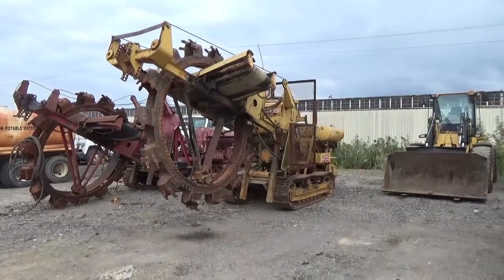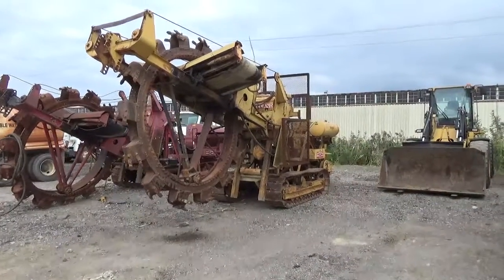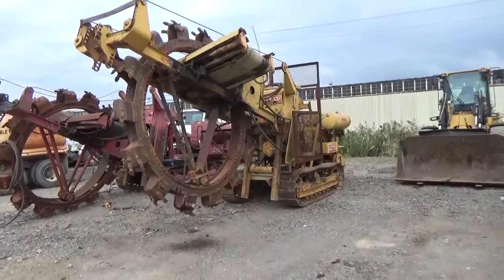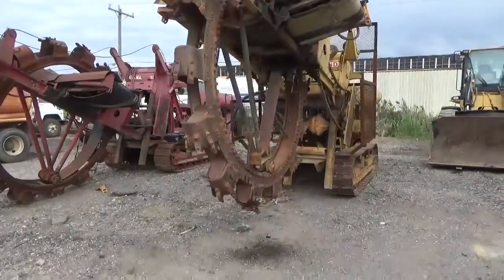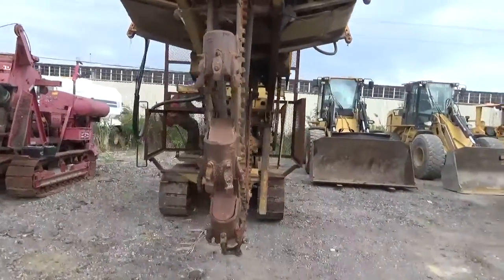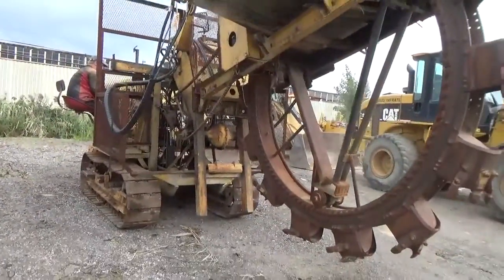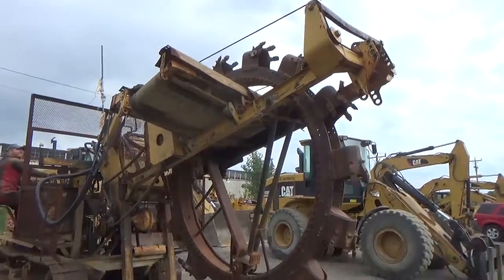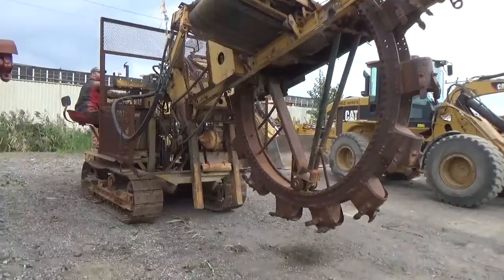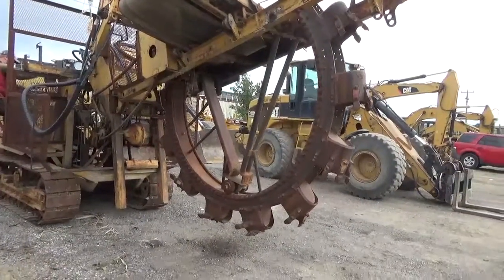The mechanic running it really hasn't operated it before — he's just sort of going by feel. It has an International Harvester diesel engine. You can see it's got a discharge conveyor; they put safety cages on the side because the Michigan Department of Transportation required that in order for them to use it. You can see it crawling right now and the discharge conveyor spinning. We're going to try and get that trencher wheel to spin — it has been parked for a couple years so we'll see what it does.